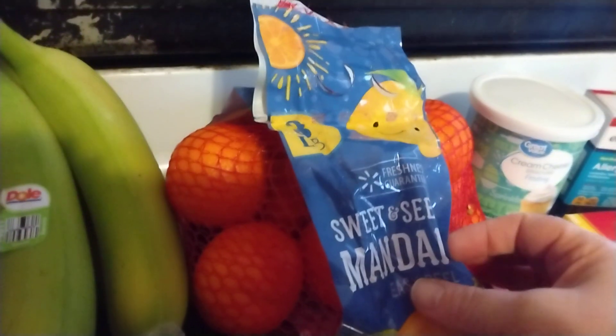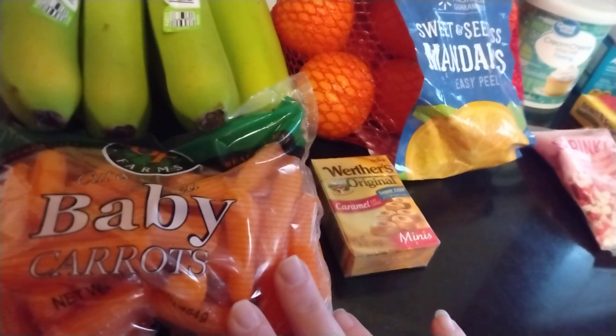I got some bananas. They had these mandarin oranges for $2 a bag, so I got those. And I got some baby carrots.